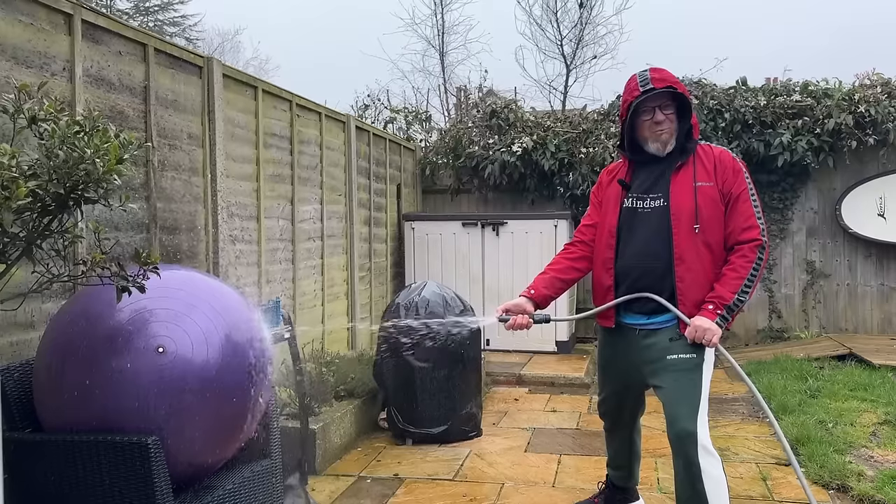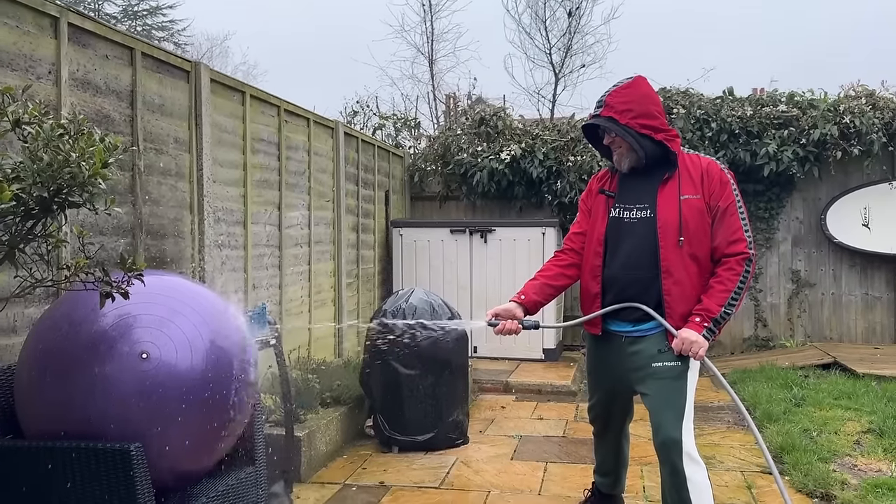Now it is time for the waterproof challenge! It's raining.